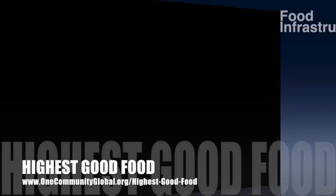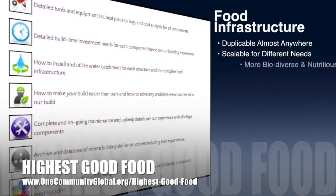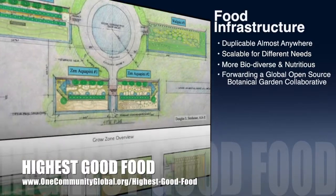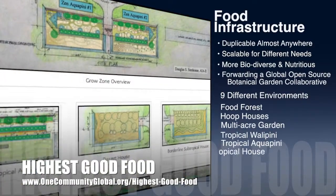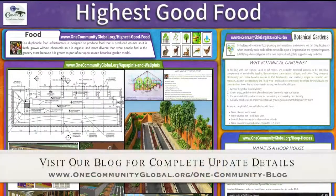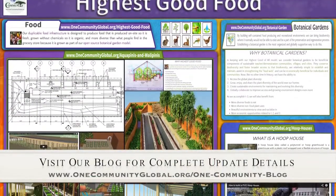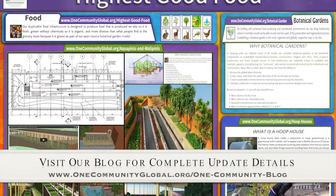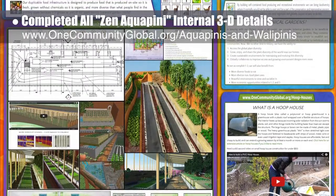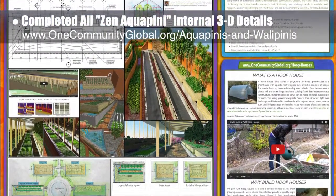One Community's approach to highest good food is duplicable almost anywhere, scalable for different needs, more biodiverse and nutritious, part of forwarding a global open source botanical garden collaborative, and includes nine different free shared and duplicable growing environments. This week, the core team created this highest good food overview poster as we finished our Buckminster Fuller competition application — wish us luck on that. We also finished all 3D plant placements for the aesthetic and diversity-focused Zen Aquapini design, with final concept renders expected for next week's blog.